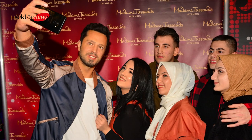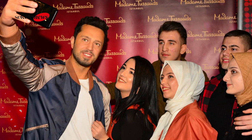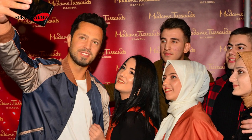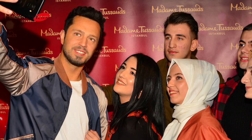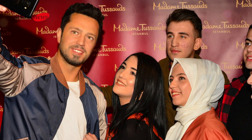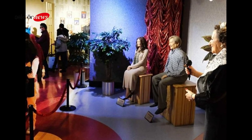The Eskişehir Mummy Museum was established in 2014 by the local government of Eskişehir. The museum was built to house a collection of mummies that were discovered in the nearby province of Kütahya. The mummies had been buried for thousands of years in the ancient city of Dorylaeum, which was once a significant city in the ancient world.